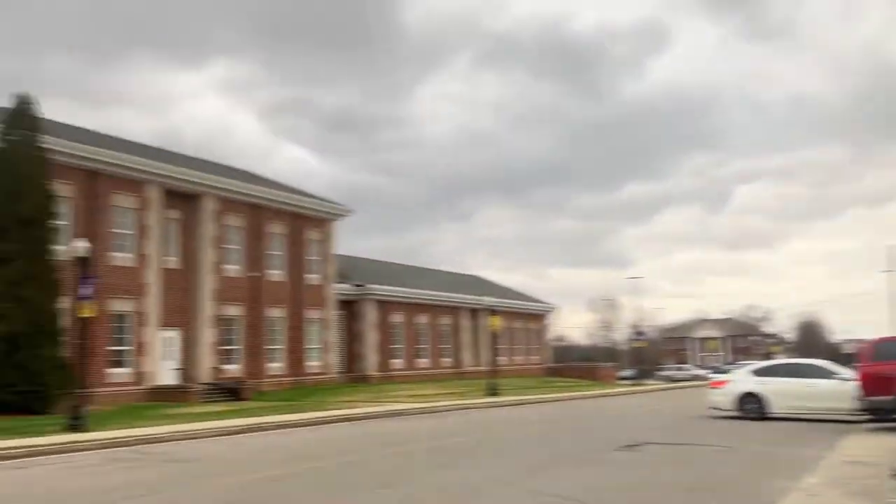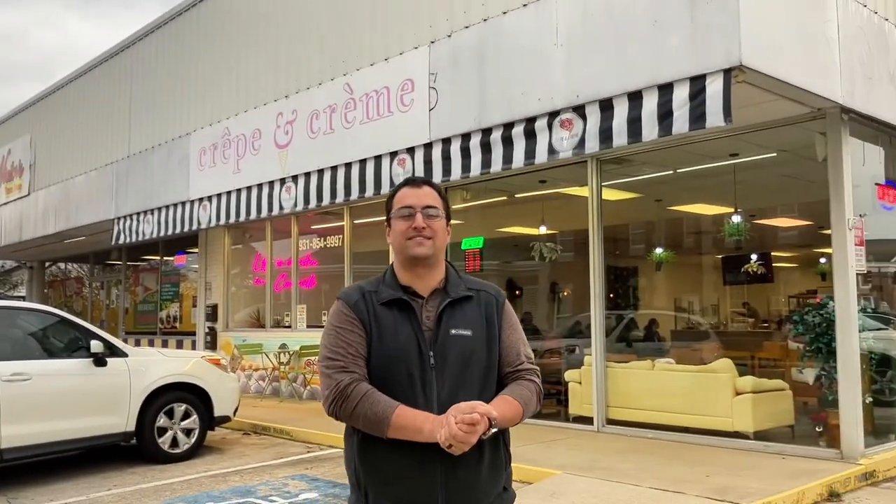We're at Crepe and Cream now, right next to Tennessee Tech University, with some of the best savory and sweet crepes in the area. My wife and daughter both love them. I've never personally tried them, so this is going to be a new one for me. Let's go inside.